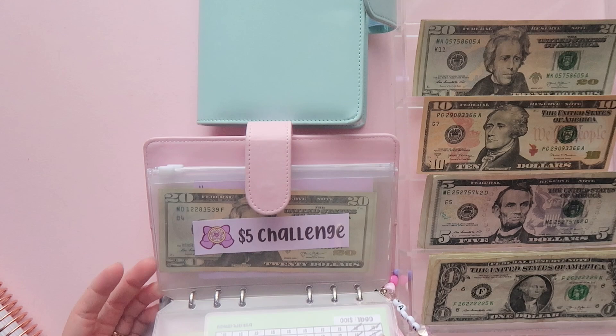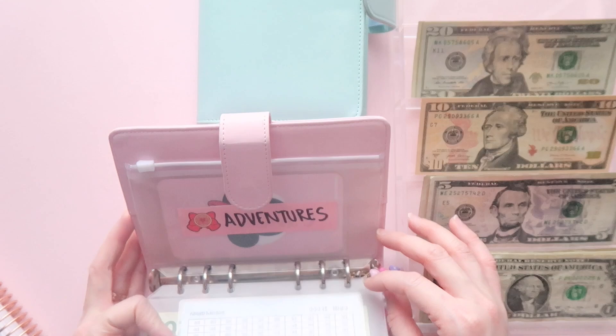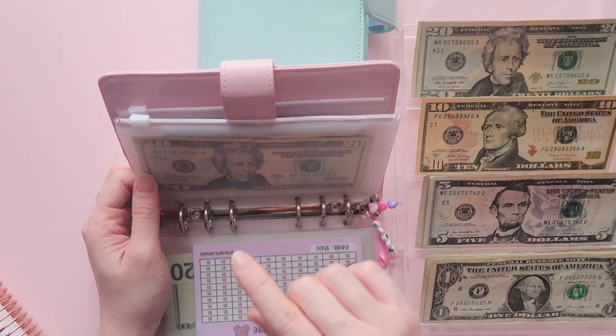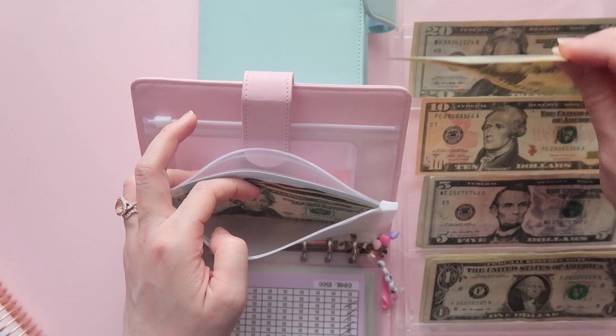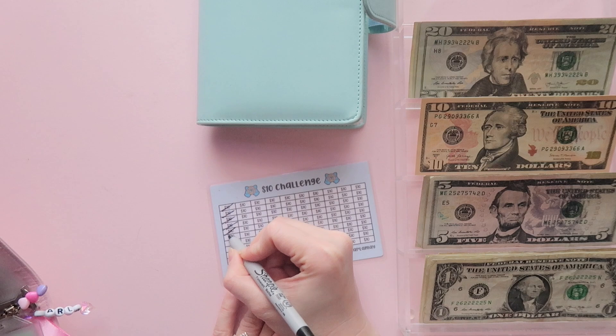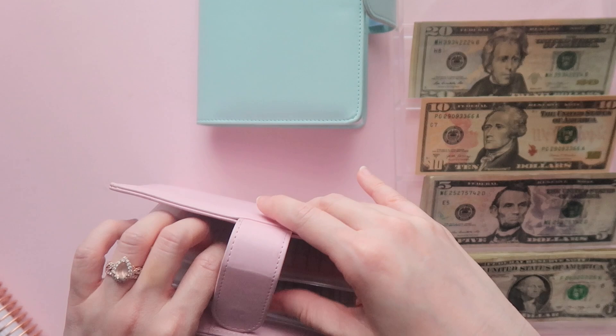The only savings challenge I'll really do is my $10 savings challenge — it finally has its label now. Somebody ordered it so I was forced to make the label, so I appreciate that because it pushed me to make it after I accidentally deleted all my files. For this week we're putting $20 in here — that's two tens, so that's two checkmarks. I'm also pausing the five-dollar and the one-dollar challenges.